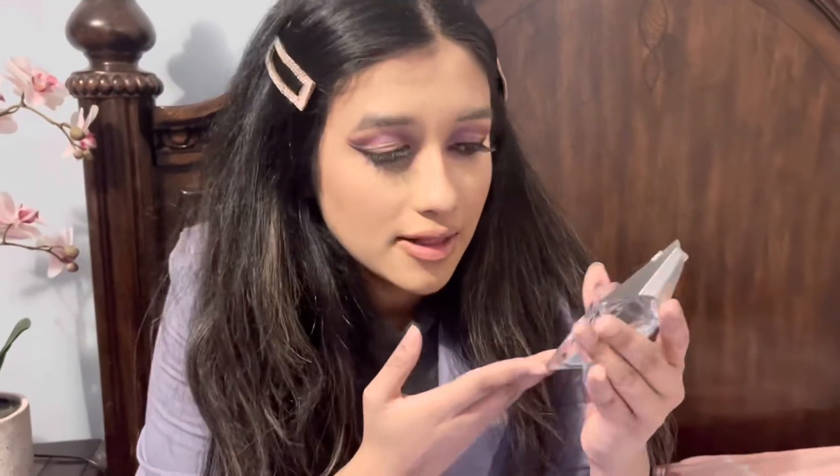Welcome back to the channel. This is the Mugler perfume — it's Angel by Mugler. The color is light blue, as you can tell, and most of it's done because that's how often we use it in this household.